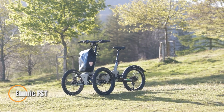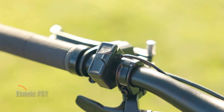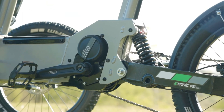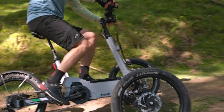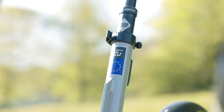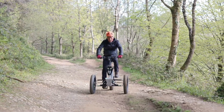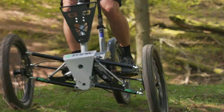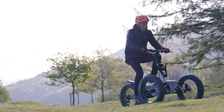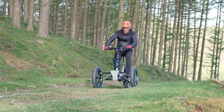The Ethnic FST is a powerful and stable electric tricycle built for a smooth ride on all types of terrain. With a 510-watt motor and a 768-watt-hour battery, it provides up to 120 kilometers of electric assistance, making it perfect for long rides. Its front wheels can tilt for better control on rough surfaces or lock for extra stability, catering to riders of any skill level. Equipped with a Shimano 9-speed gearbox, large 20x4-inch all-terrain tires, and reliable suspension, the Ethnic FST ensures comfort and responsiveness.